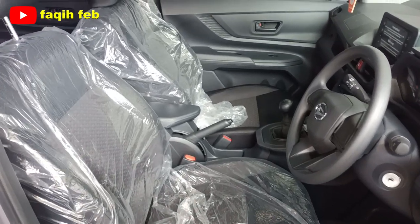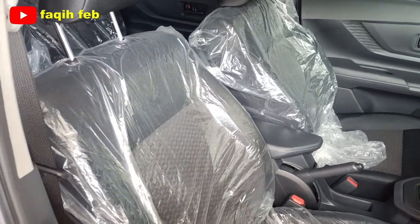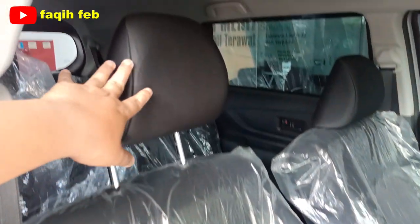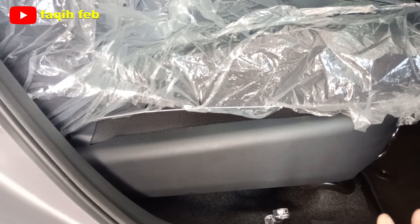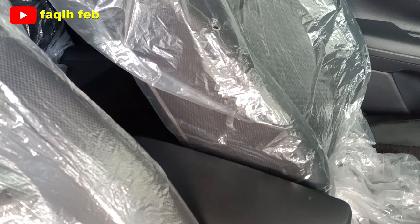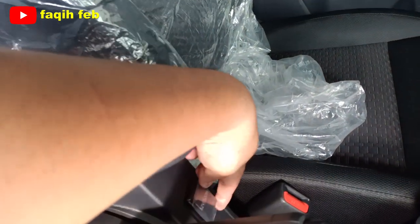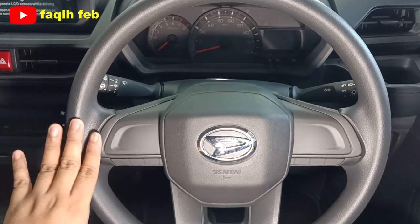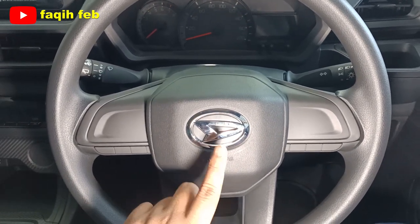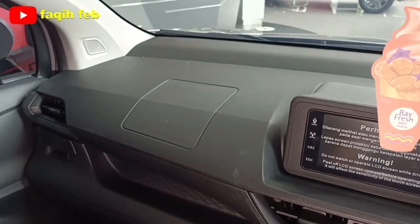Tampilan bagian interiornya: joknya dengan bahan fabric model semi bucket. Headrest bisa diatur ketinggiannya. Untuk jok ada pengaturan sliding dan reclining. Pengaturan ketinggian belum ada — hanya tersedia di varian 1500 cc. Untuk keamanan sudah ada SRS airbag untuk pengemudi dan penumpang depan, jadi total airbag ada 2 buah.